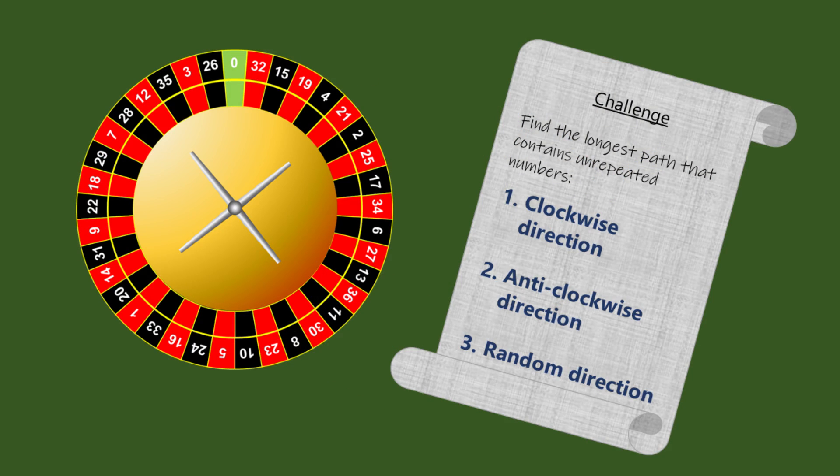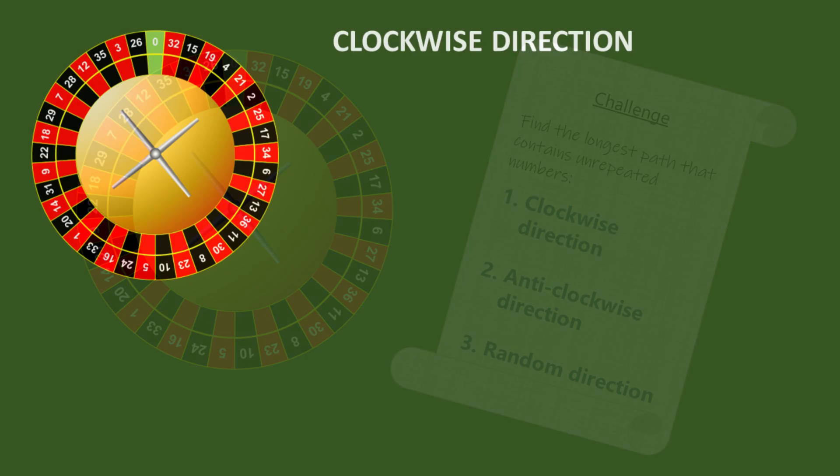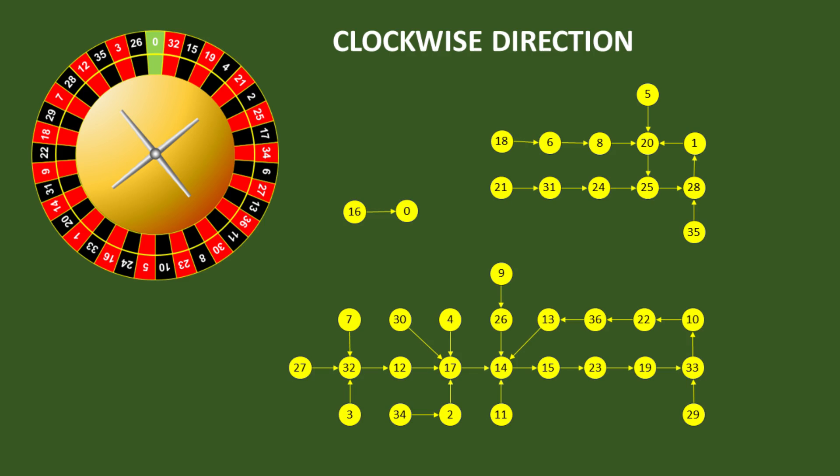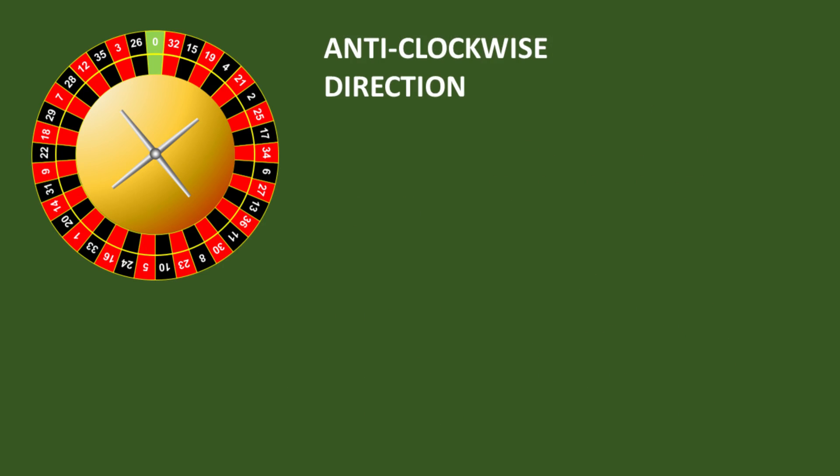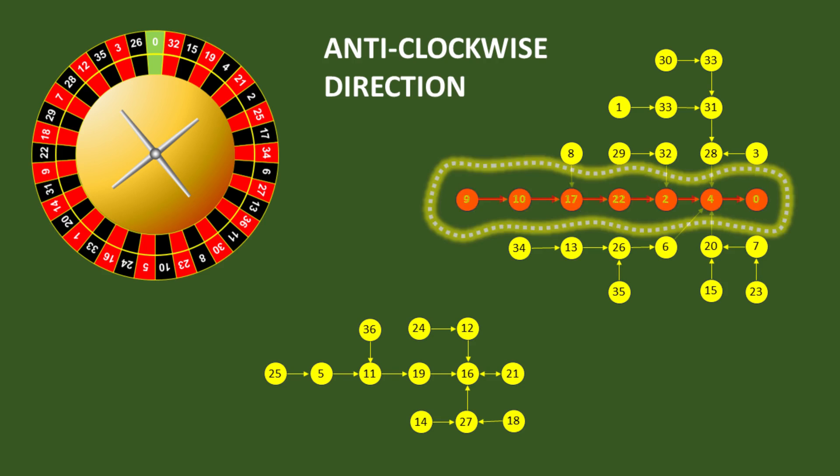Answering the first two questions probably wasn't much of a challenge. You can solve them easily enough by trial and error, or if you really want to get fancy, you can create a graph of the jump sequences like this, and then look for the longest path through that. For the clockwise direction, the longest path contains a sequence of 13 distinct numbers, and the graph of the anticlockwise case contains a sequence of 7 numbers.